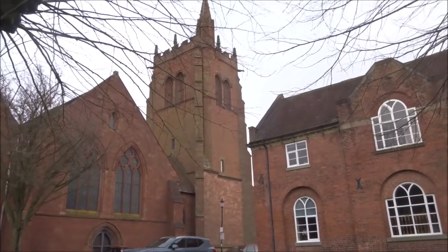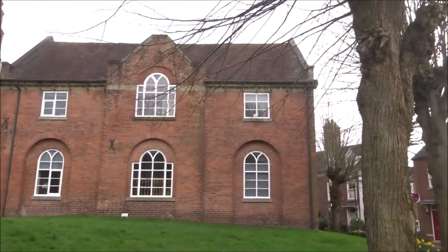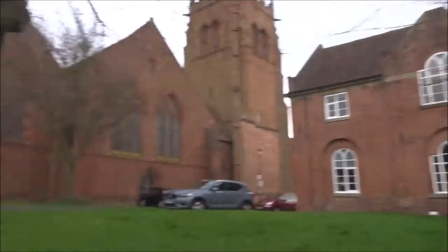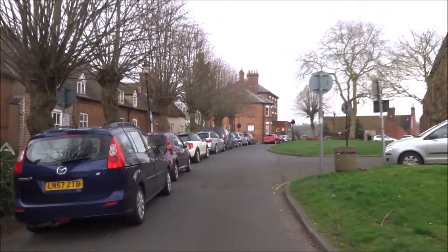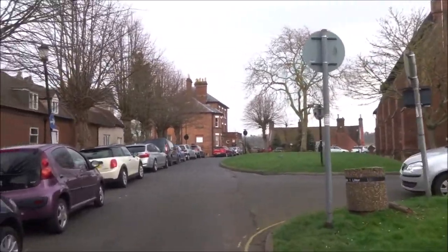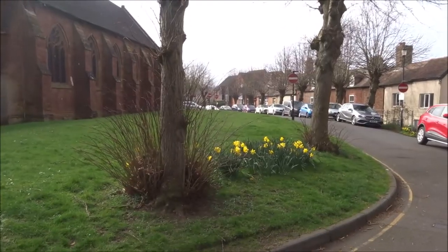This is St. Leonard's Close. I think that's an 18th century former grammar school there. And the sun came out!